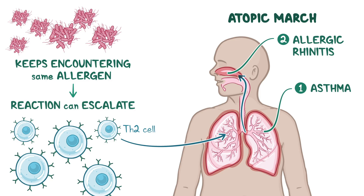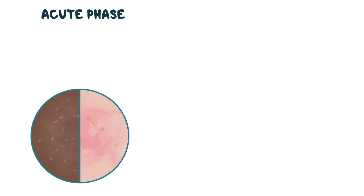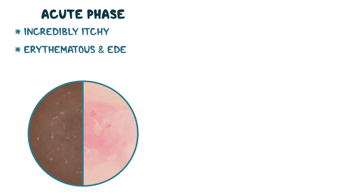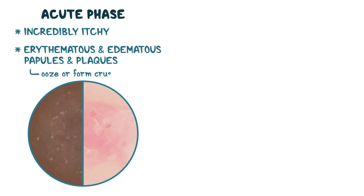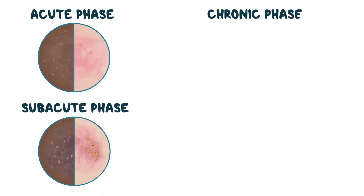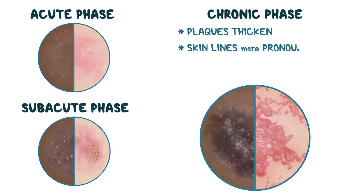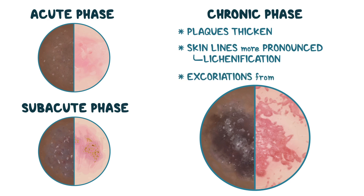The skin findings vary depending on how long the inflammation has been going on. In the early acute phase, the skin flares up — it's incredibly itchy, with erythematous and edematous papules and plaques that ooze or form crusts. As inflammation continues, it shifts into the subacute phase, with erythematous patches or plaques showing scaling and crusting. If the inflammation drags on, the condition enters the chronic phase, where plaques thicken and skin lines become more pronounced — a sign known as lichenification. In all cases, the skin is so itchy that excoriations from scratching are almost always present.